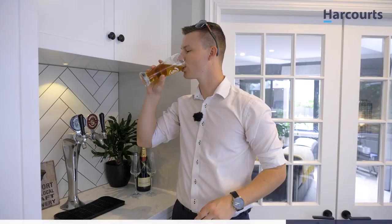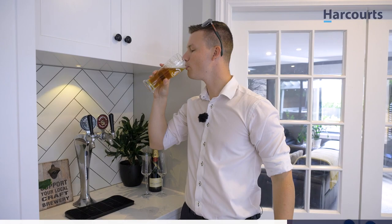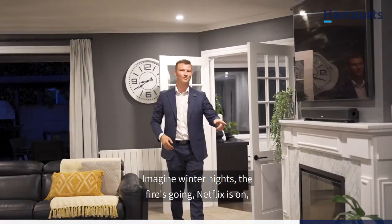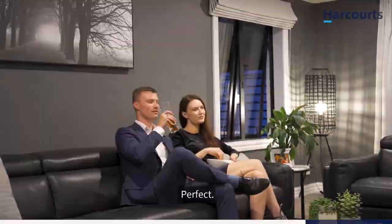Through here is the formal lounge, complete with a gas fire. This will look better in the evening — there, that's better. Imagine winter nights: the fire's going, Netflix is on, the popcorn's already popped and the beer's on tap. Perfect.